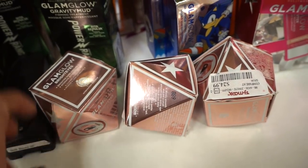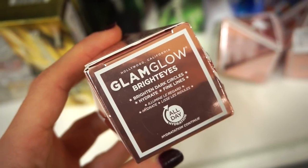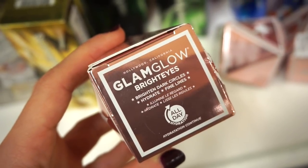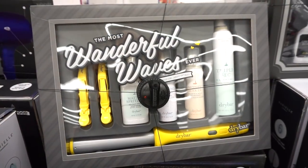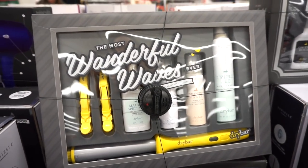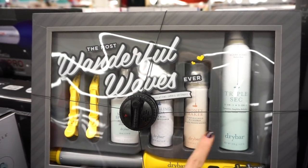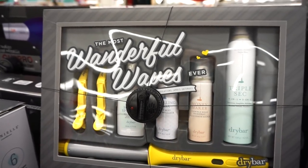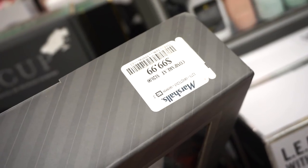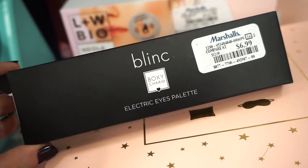At Marshall's I see another Drybar set — this one has a curling iron, some mists, a hairspray, and I think a dry shampoo. Such a great value and it's $99.99. I'm actually really surprised to see this here. This is the Blink Electric Ice palette — I think it was in collaboration with BoxyCharm. It's $6.99 here at Marshall's.